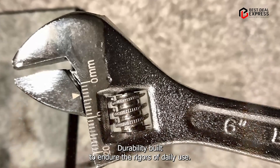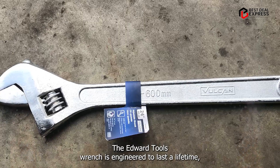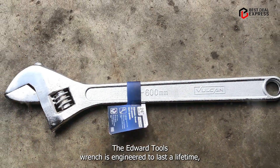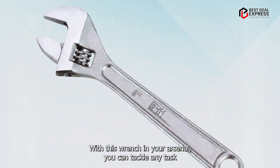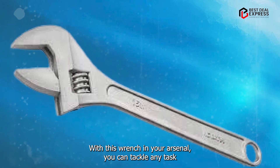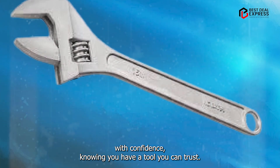Built to endure the rigors of daily use, the Edward Tools Wrench is engineered to last a lifetime, standing up to the toughest jobs without missing a beat. With this wrench in your arsenal, you can tackle any task with confidence, knowing you have a tool you can trust.